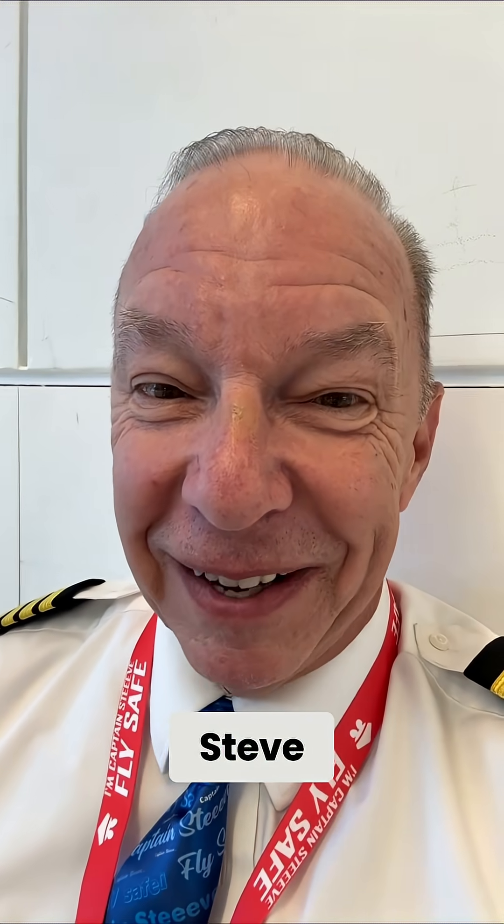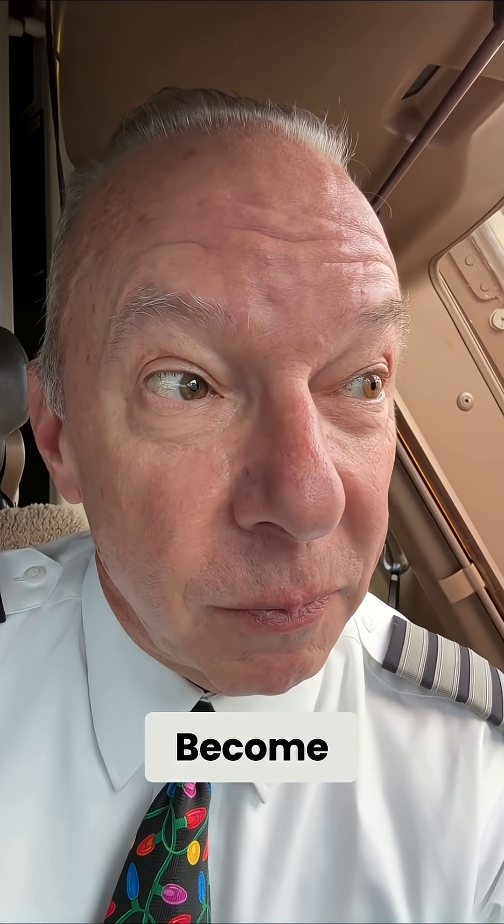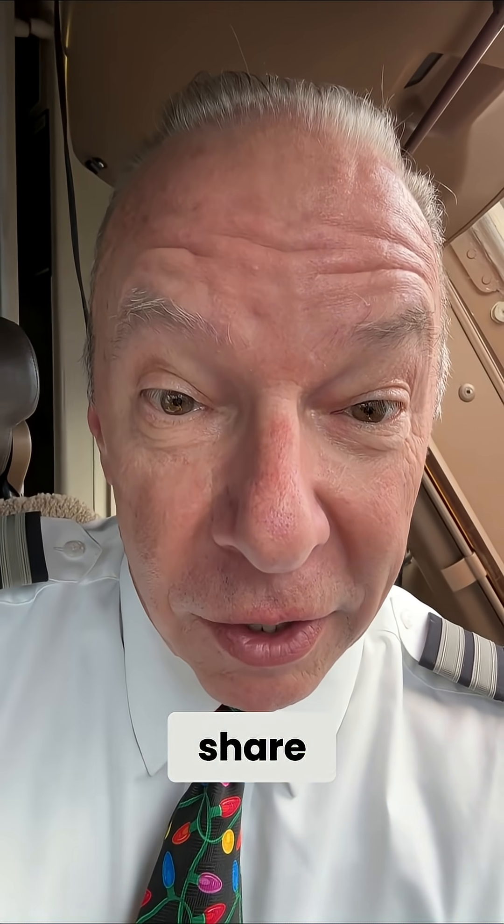I'm Captain Steve. Fly safe. Wait, don't go yet — do me a favor: become Captain Steve's new best friend. Hit the like button, share, and subscribe.